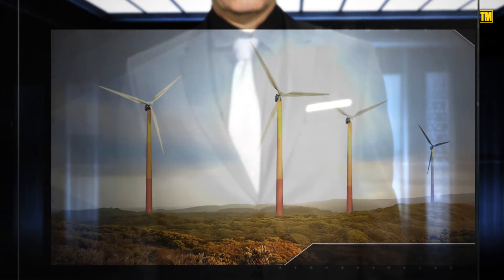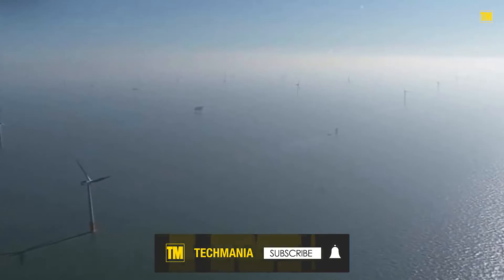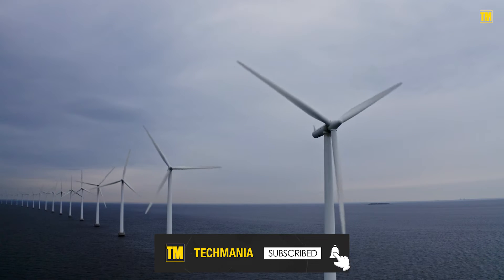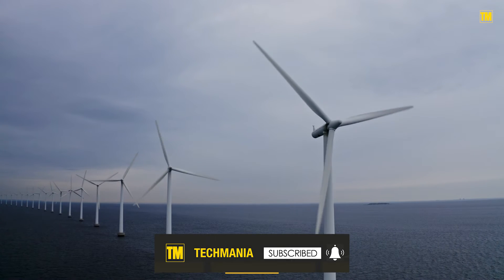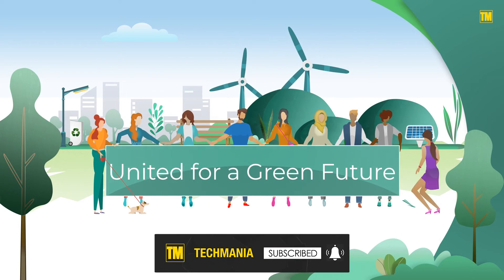Such efforts are critical given new climate commitments from countries around the world. The European Union intends to depend entirely on renewable energy by 2031, expanding its energy capacity 25-fold by 2050. Will the next decade be the new era of green energy? We will see soon enough.